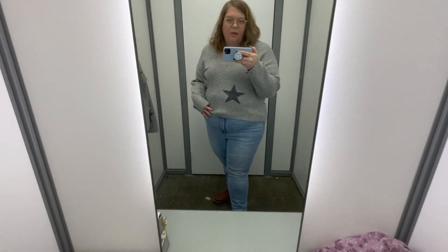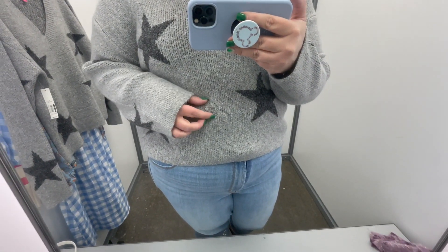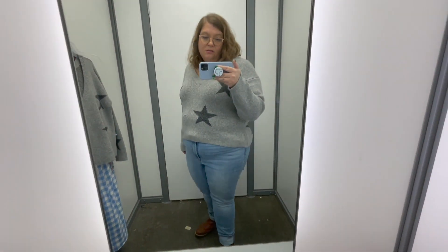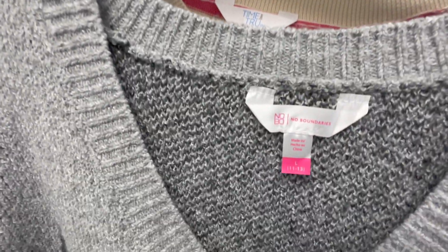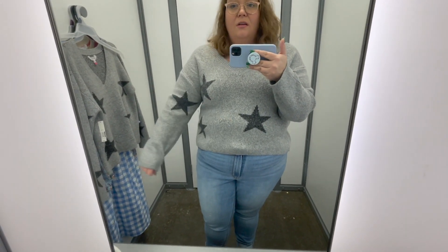So this is the 3XL - it is a little big, but if you wanted the oversized look, maybe. But this one unfortunately has an imperfection on it, so this one's definitely a no-go. If you're looking for the oversized look though, this would definitely be cute. I can't try on the XXL like I planned because the XXL is actually just a large. But I will say it is very soft - very, very soft.